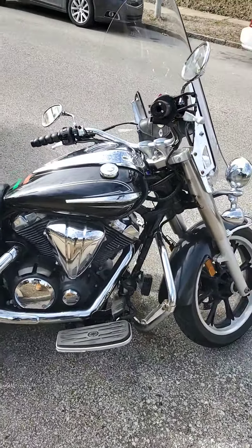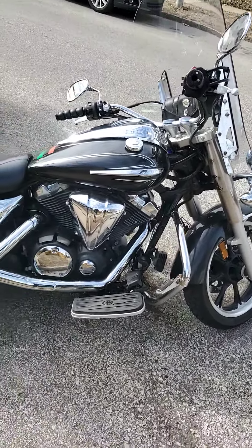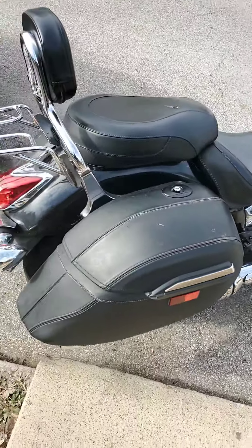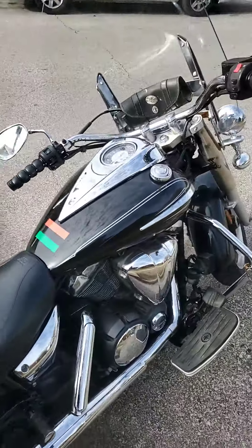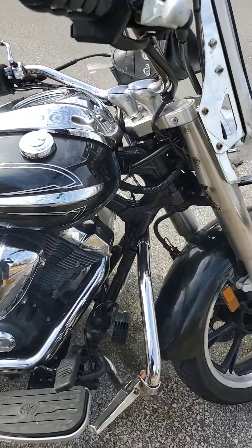This is my review of a 2012 V-Star 950 Tourer. I want to say before we start anything, I live in the city, so you're going to see a whole lot of stuff going down the street.